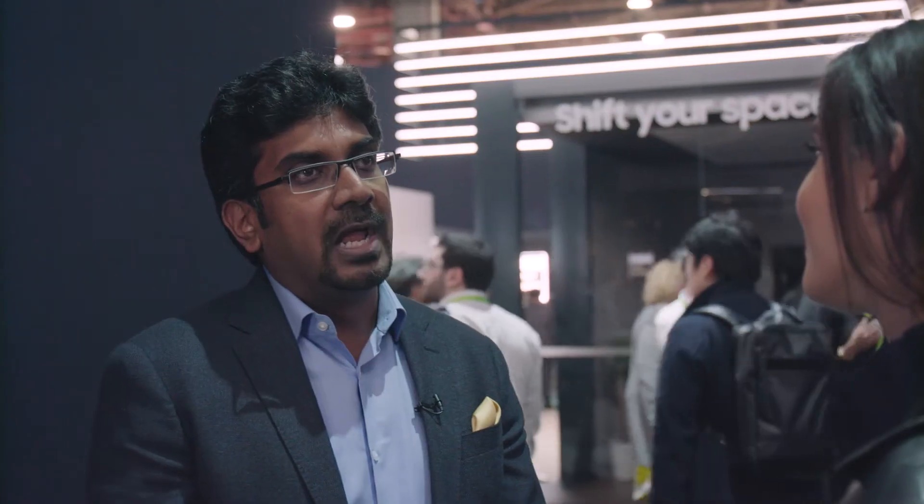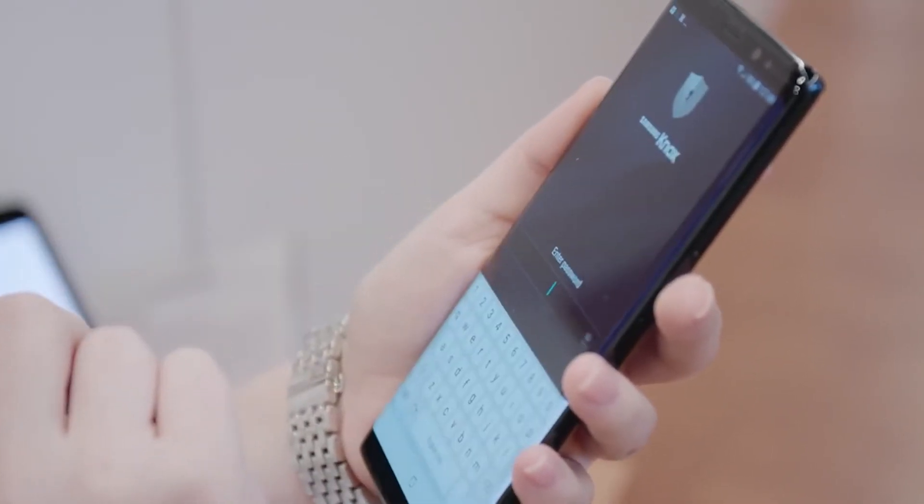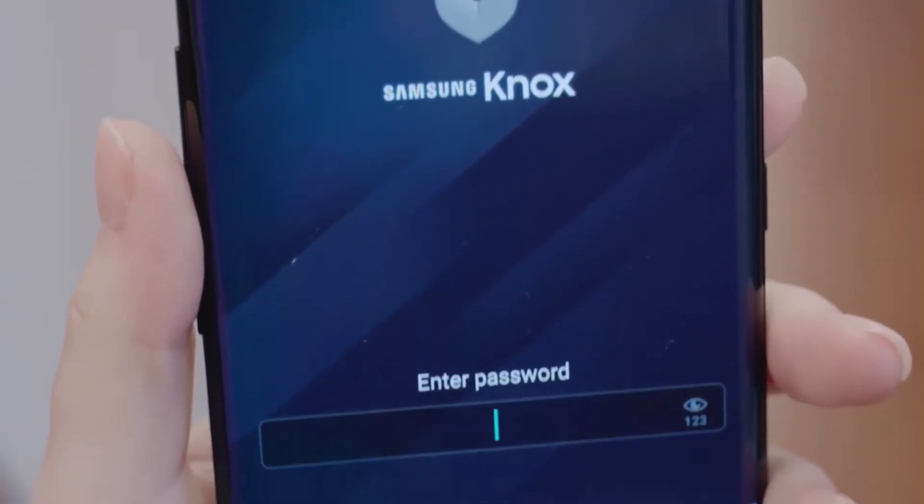What's changing with Samsung Knox 3.0 on Android Oreo? The Android O update to our phones is coming soon, and that will coincide with Knox 3.0, which will harmonize or unify the technology on our devices. It will be one set of APIs, one set of data separation technologies, and you can manage that with your favorite EMM.